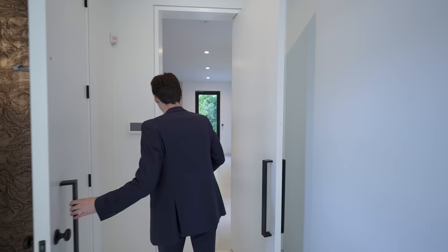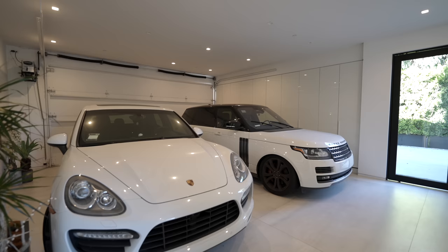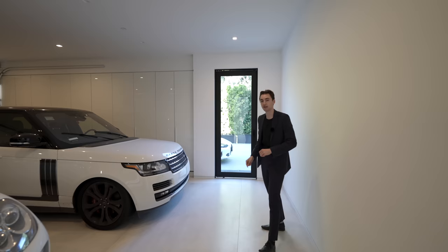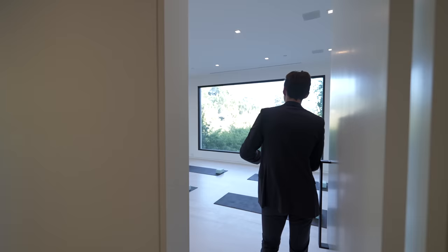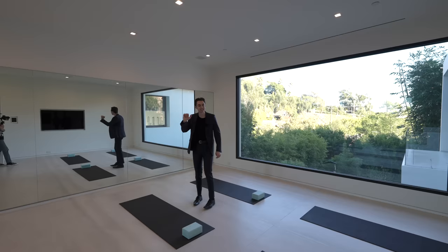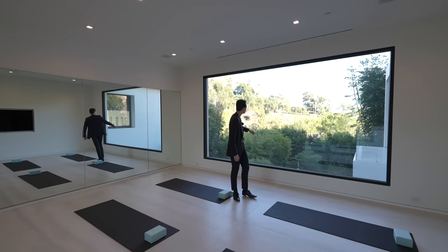On my right, you've got access into your two-car garage, which has a sleek tile floor, some built-out cabinetry, and access to that private driveway. And then on my left, if you want to do some yoga looking out at the picture window views, this is the exact spot to do it. You've also got the mirror details built out across this entire room. Imagine doing your morning yoga, watching the sunrise, overlooking these picturesque views every day.